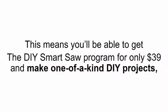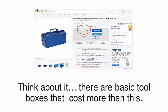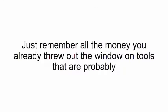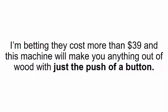This means you'll be able to get the DIY Smart Saw program for only $39, and make one-of-a-kind DIY projects, home decorations, and furniture you don't have to pay absurd amounts for. Think about it — there are basic toolboxes that cost more than this. Just remember all the money you already threw out the window on tools that are probably lying around in your home or garage and you barely get to use them. I'm betting they cost more than $39, and this machine will make you anything out of wood with just the push of a button.